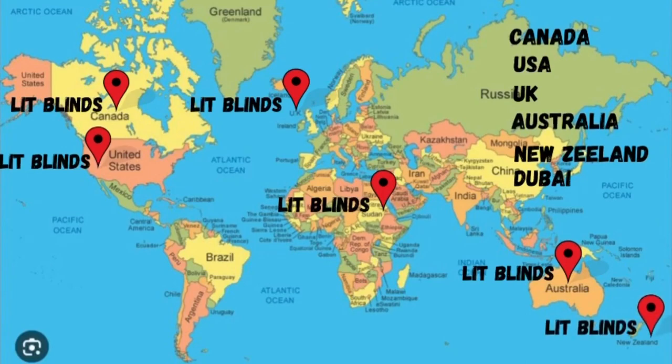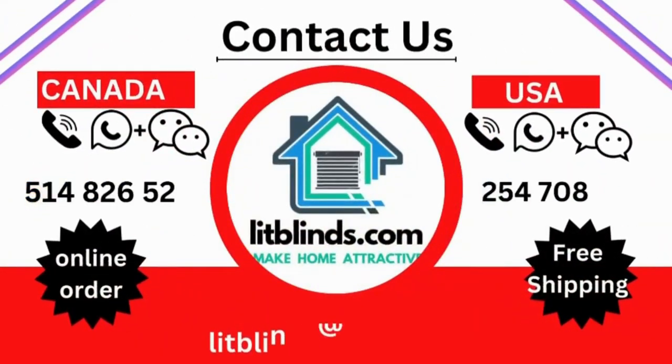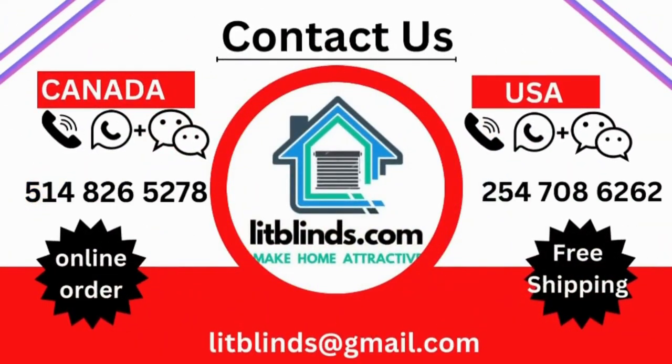Order quickly to save more. Contact us — Canada: 514-826-5278, USA: 254-708-6262. Or email us at islipblinds@gmail.com.